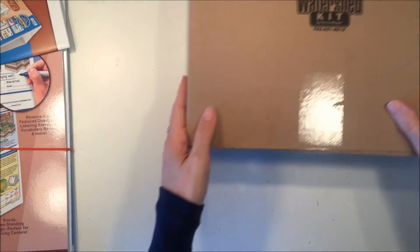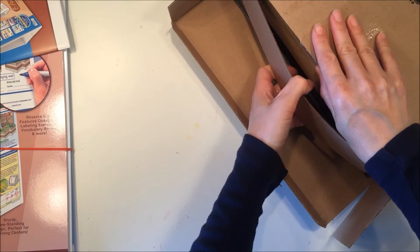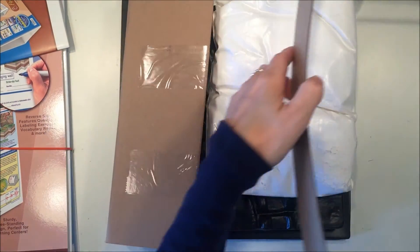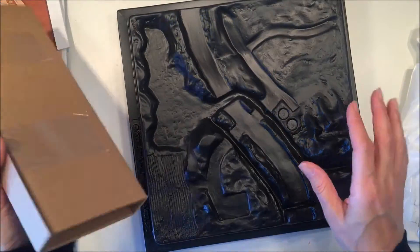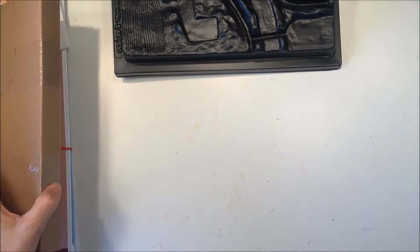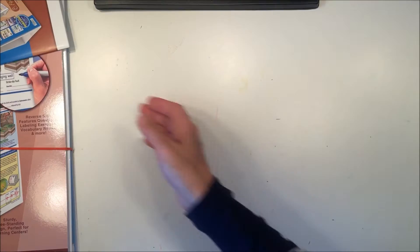We also got another kit — this one is called the 'Make Your Own Watershed Kit' and I'm really looking forward to this one as well. Look at all the fun stuff that comes in here! I will also have a video on how we end up using this. The directions are included — that's also coming up.